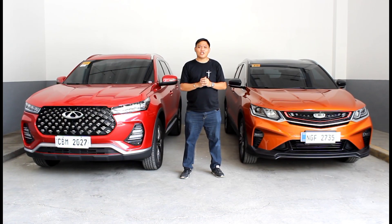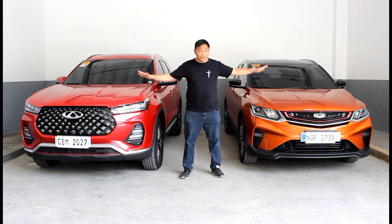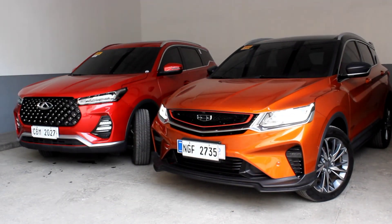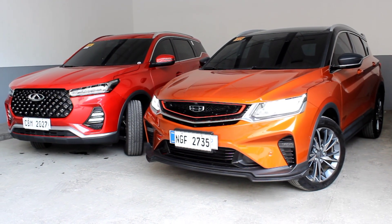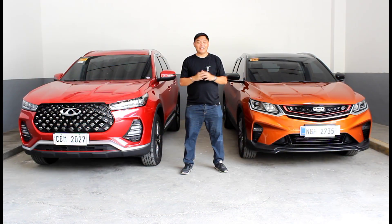If you're in the market for a crossover and you want something that's loaded to the gills with tech and features, and you also want good performance, then both these vehicles should be on your shortlist. Both are top of the line, similarly priced, and come with goodies that were once wishful thinking at this price point. But that's where the similarities end, because both take a slightly different approach in giving you a compelling crossover package.